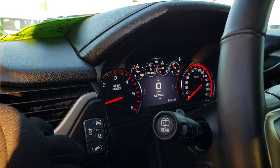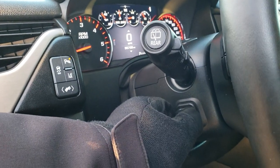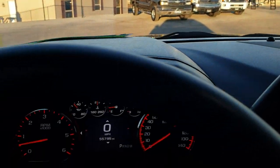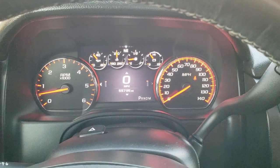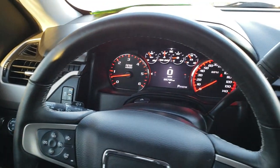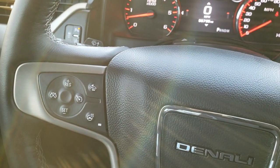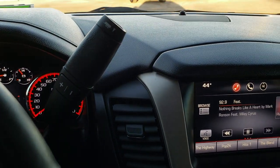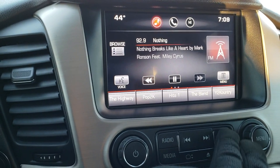This one comes with the Bose sound system, auto headlamps, auto turn-dial four-wheel drive, factory brake controller, stability control, power pedals, and lane departure assist. It has the power tilt and telescopic steering wheel with audio controls on the back. The instrument cluster is nice and clean. The steering wheel is heated and leather-wrapped — no rips or tears. Bluetooth audio controls are on the right, cruise controls on the left. The vehicle has 55,795 miles.